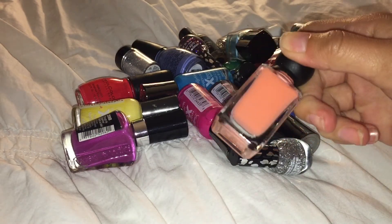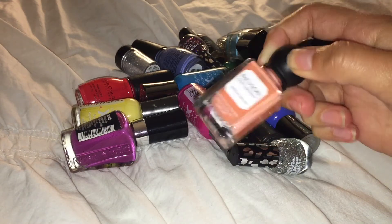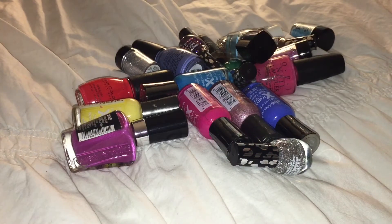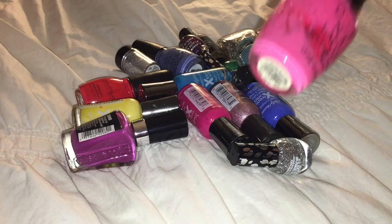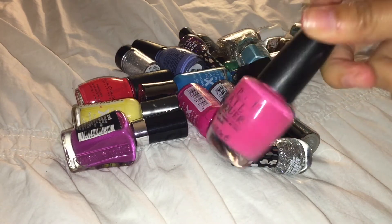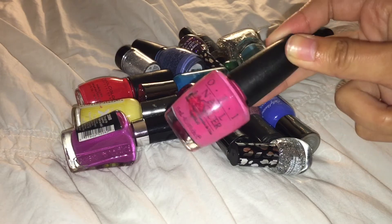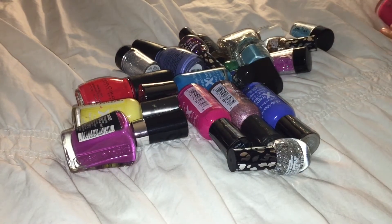This Revlon Parfumery Nail Polish in Apricot Nectar is basically just like a pastel orange. And although I don't wear it that much, I really think this is a gorgeous color, so I'm going to keep that one. This OPI Nail Lacquer in the color Strawberry Margarita — I love this color so much, but I've had it since I was like six years old, so it's really old. I think I'm definitely going to get rid of that one.